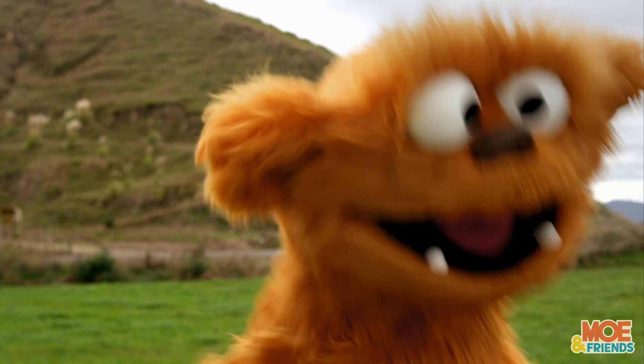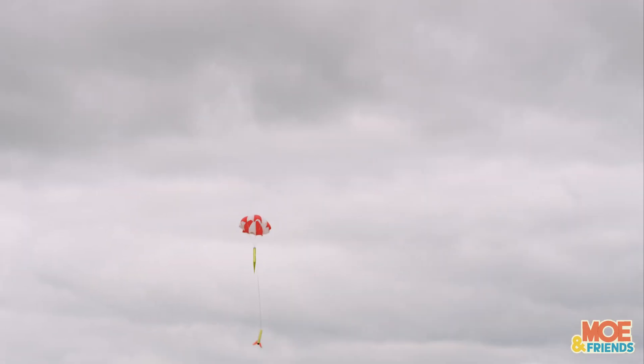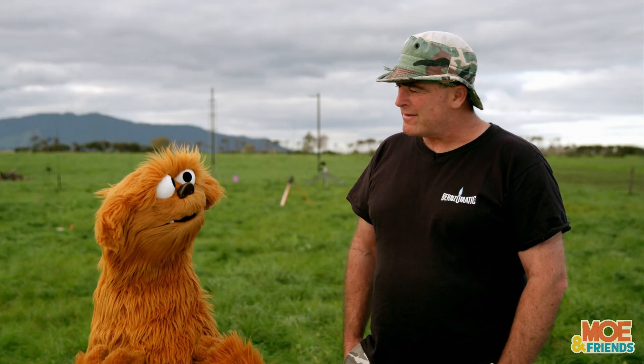Rockets! What are rockets? Rockets are vehicles that are propelled into the atmosphere at very high speeds.